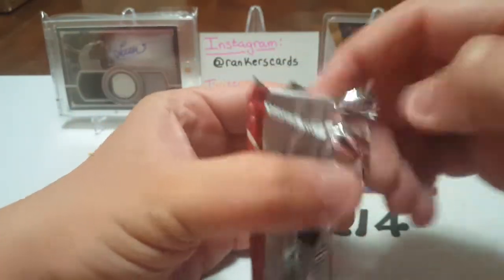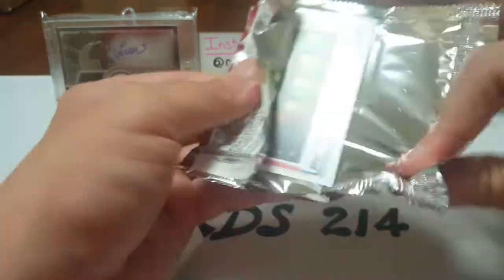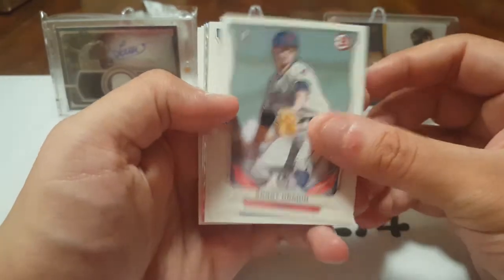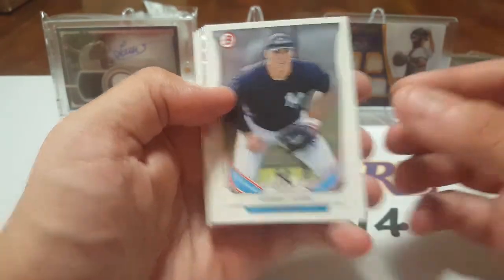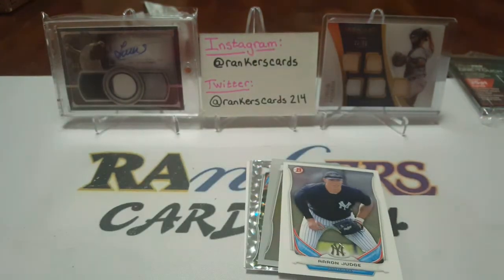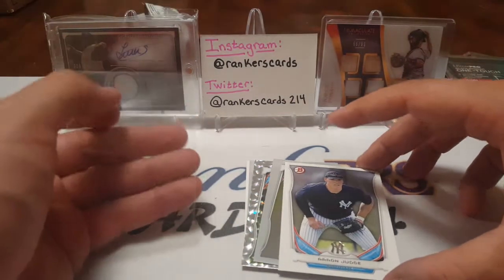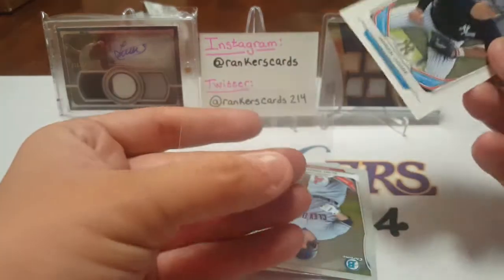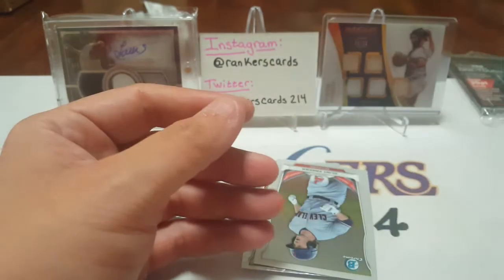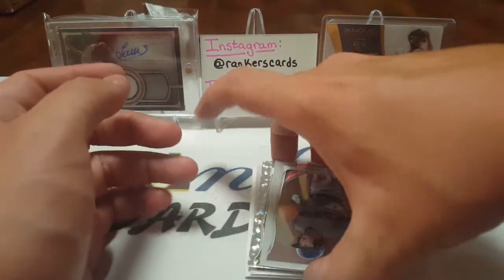Opening the 2014 Bowman Draft. We got Ricky Gore and Grant Hocken. And — ooh — Aaron Judge! Lovely, going to sleeve that up. This video is going to take a while, guys. Baseball — I love to look at the players, see if I know who they are. And obviously I know my boy Judgey. Judge, right off the bat.